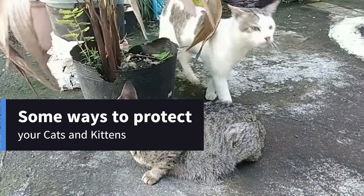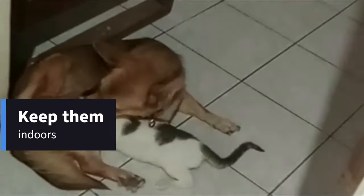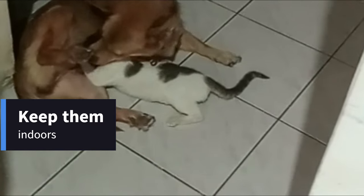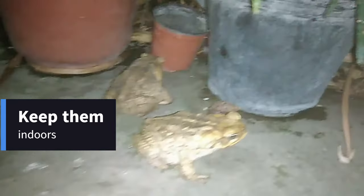Here are some ways to protect your kittens and cats from toad poisoning. Keep them indoors: This is the single most effective way to prevent toad poisoning. Especially if you live in an area with toads known to be poisonous, keeping your cat indoors eliminates the risk of them encountering one.